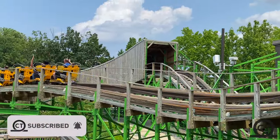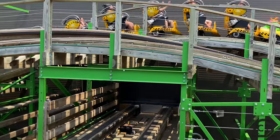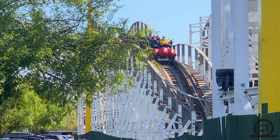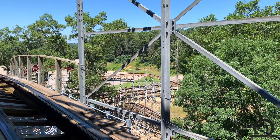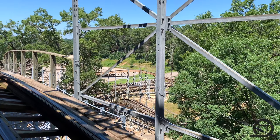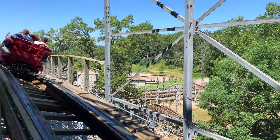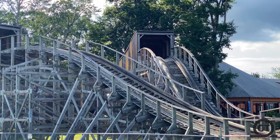Being quite a bit younger than a ton of other manufacturers, they really have built up a reputation on delivering solid rides that pack a punch no matter the size. Though their coasters may not be the smoothest, Gravity Group truly is a solid manufacturer — and that is what we'll be covering in today's video: my top 10 coasters made by the Gravity Group.